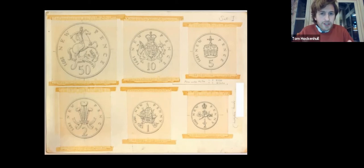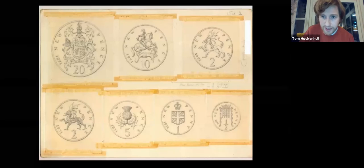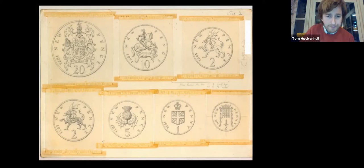Already in these designs you can see the makings of the coinage. From set one, you might recognise the Prince of Wales feathers on the two pence coin, which was indeed retained. On set two, you can see the portcullis of parliament, which Ironside at that stage thought might be suitable for the half penny. The thistle of Scotland was to go on the five new pence, which indeed it was eventually used. For the 20 pence, there's an idea of a royal coat of arms, which was the first idea considered for the 50p coin.